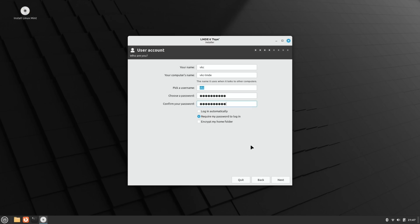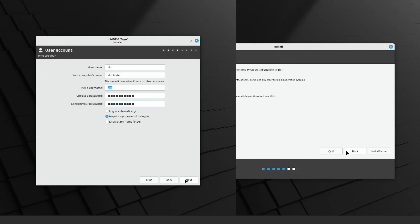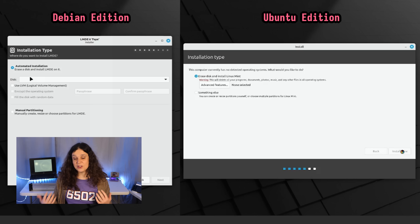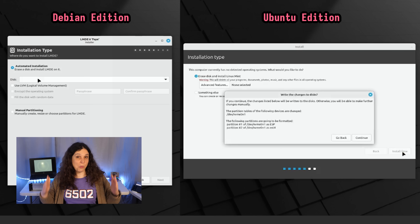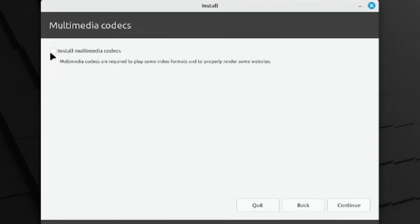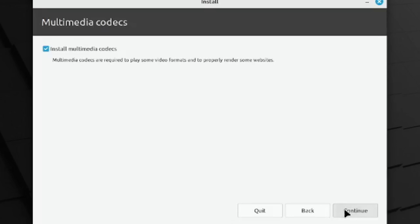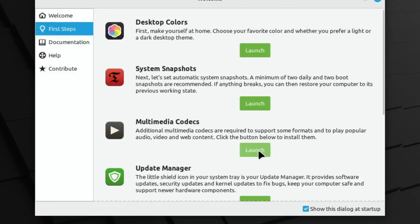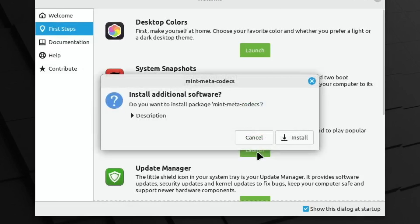Installing each of them was straightforward. They do appear to use different installers, though, probably owing to some type of upstream difference or something. I did some research trying to figure this out, and I wasn't able to figure out why they use different installers — so if you happen to know, make sure to leave me a comment. The Ubuntu version prompts you to install multimedia codecs while you install, whereas the Debian version gives you a prompt after installation. But personally, I think that's a pretty minor difference.